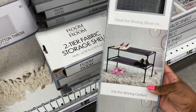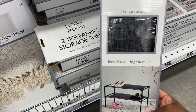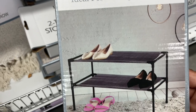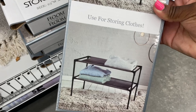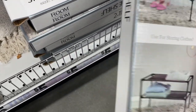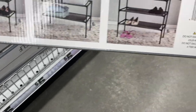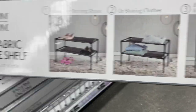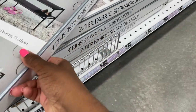Then I saw this two-tier fabric storage shelf — I thought this was so nice, such an amazing deal. I love nice storage options, and I love this because you can have your shoes, sweaters, or pants on here. The color combo was kind of black and brown and I love that you have the option to stack them to get even more storage space out of it. I definitely recommend these.